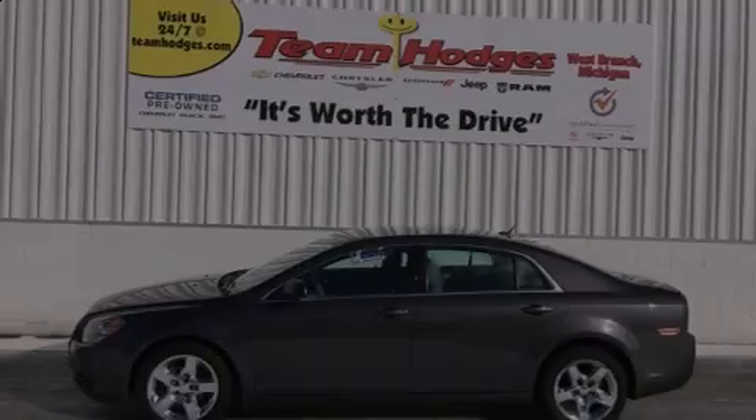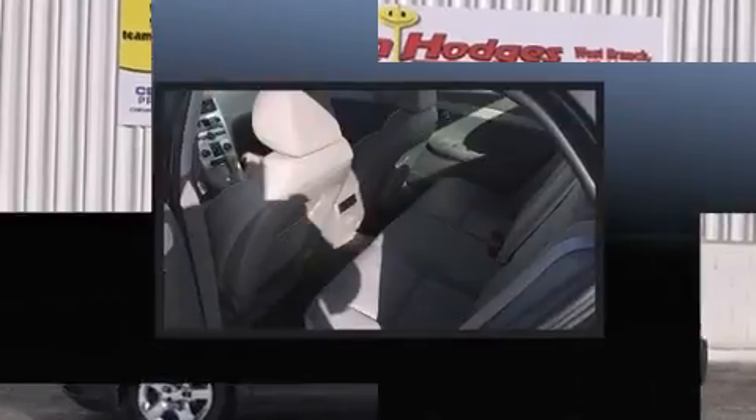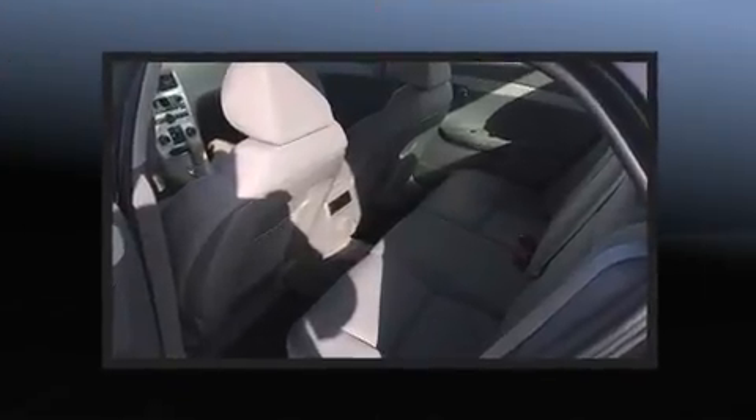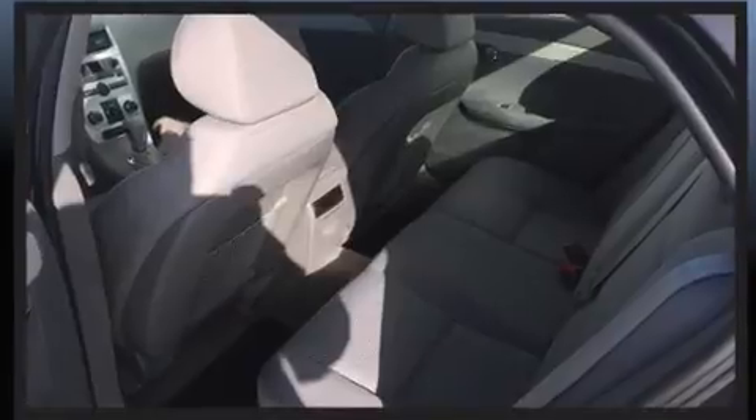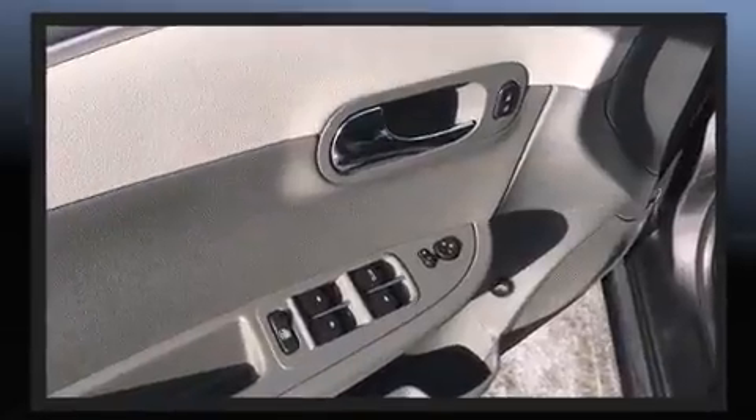Familiarize yourself with the 2011 Chevrolet Malibu. With fewer than 35,000 miles on the odometer, this four-door sedan prioritizes comfort, safety, and convenience. It features an automatic transmission, front-wheel drive, and a 2.4-liter four-cylinder engine.